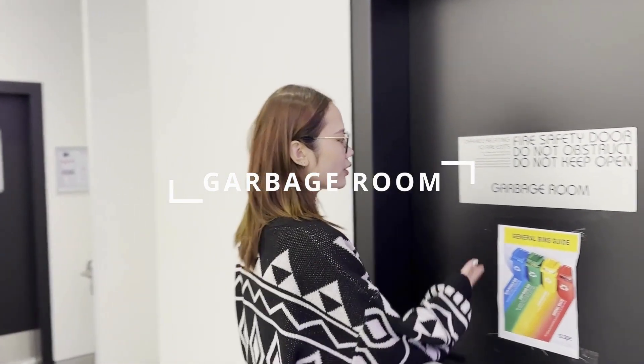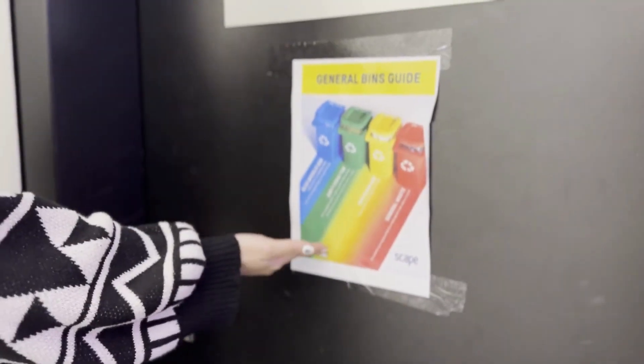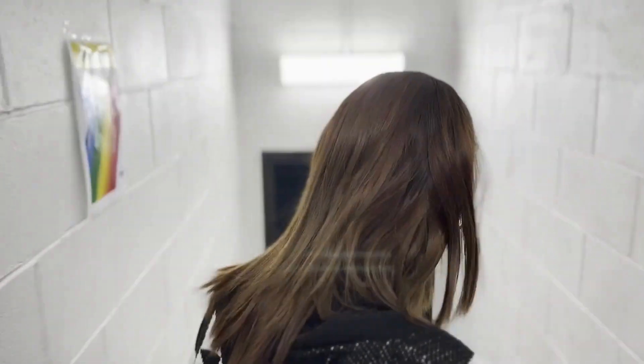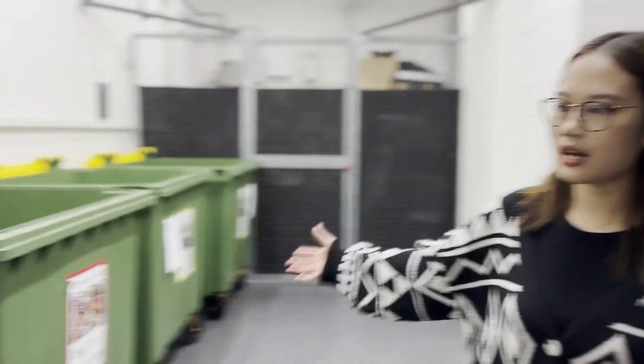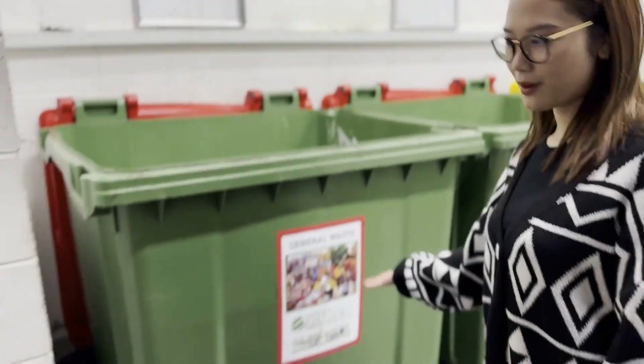So here is the garbage room where you can put your trash. Please make sure to read the signs if you don't know how to dispose of the trash. We have four different bins for you to use. Please make sure to put it in the right order.